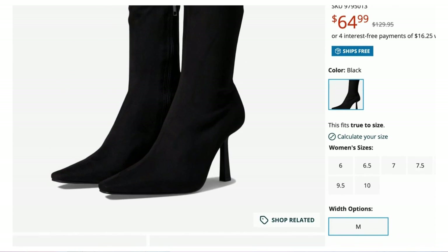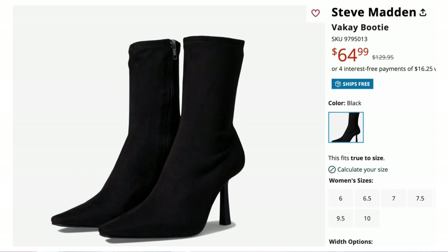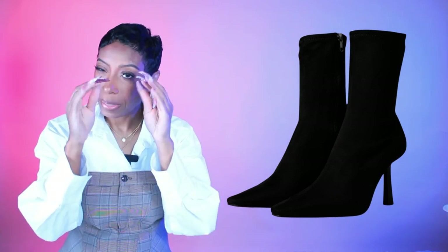Second shoe option is the Vacay booty at Zappos — $65, sizes 6 to 10. Steve Madden carries them but lets Zappos hold some inventory. Very similar to the first option: pointed toe, solid black all over. The difference is this is more of a sock bootie, so it's a closer fit around the ankle — a little more comfortable and warmer. It'll peek out from under the wide leg jeans just the same.